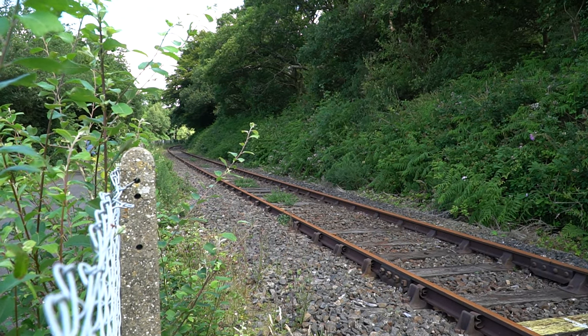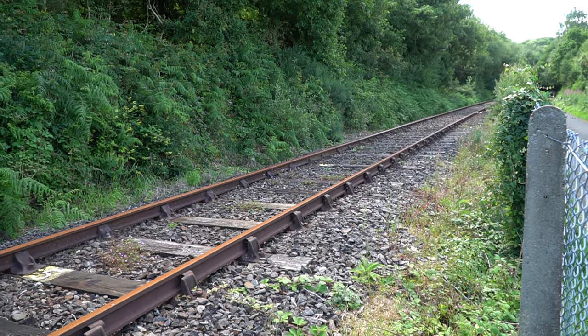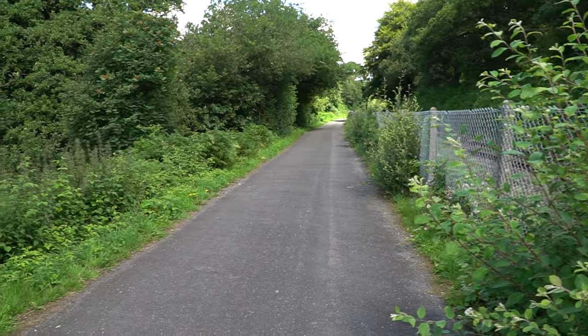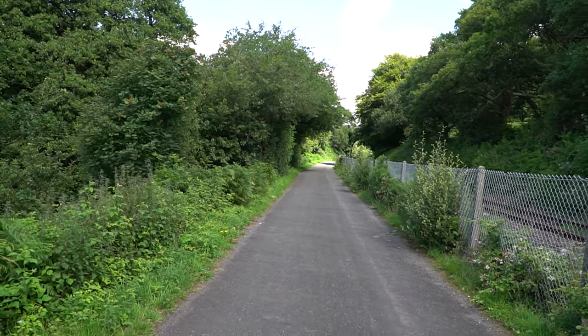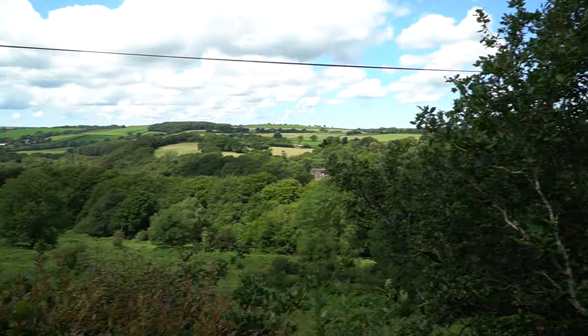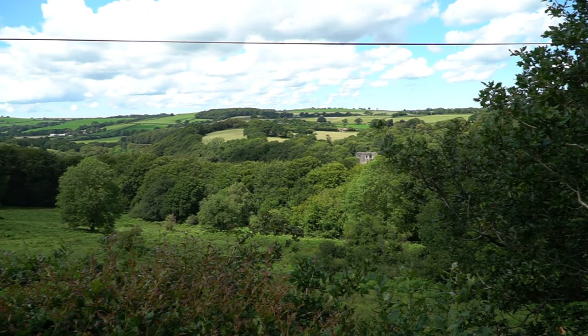We're only a few minutes in and we've stopped here. This is the track that is, I guess, disused at the moment. Here's the path — we've just come from that way.